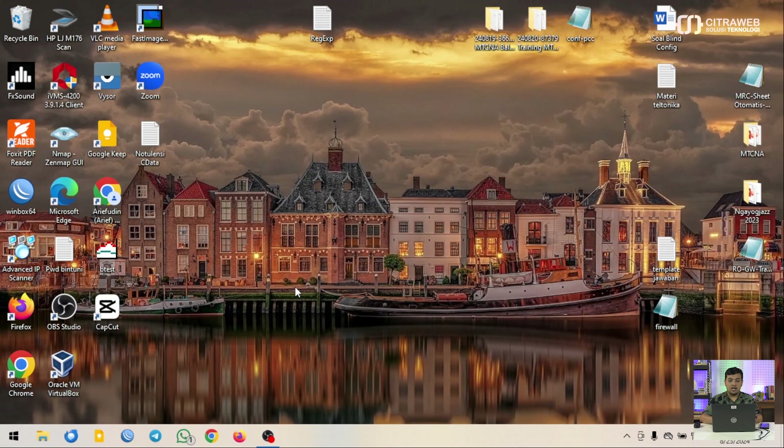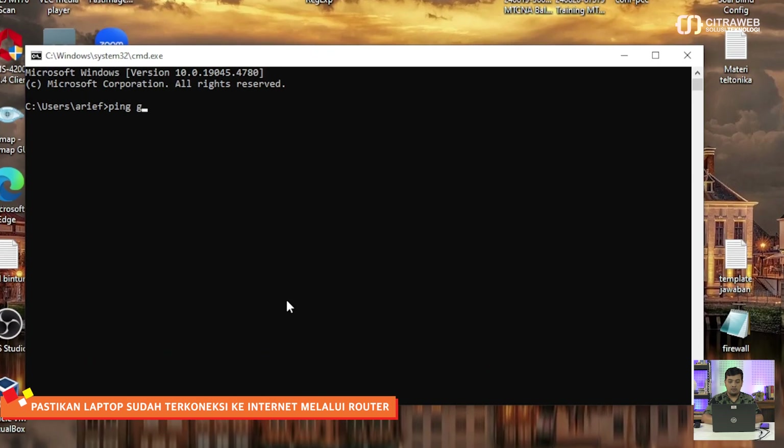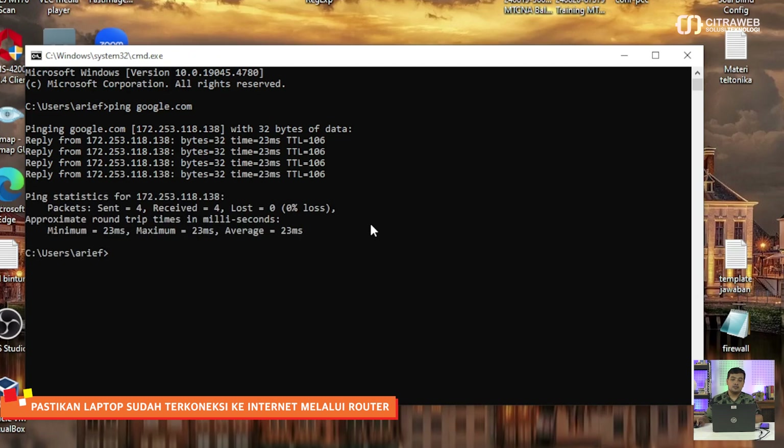Untuk melakukan pengujian, saya akan melakukan ping ke Google terlebih dahulu - dan sekarang sudah reply. Selanjutnya, disini saya akan membuat aturan di mana karyawan hanya boleh mengakses website citraweb.com, mikrotik.com, dan download.mikrotik.com. Hanya boleh ketiga website tersebut.